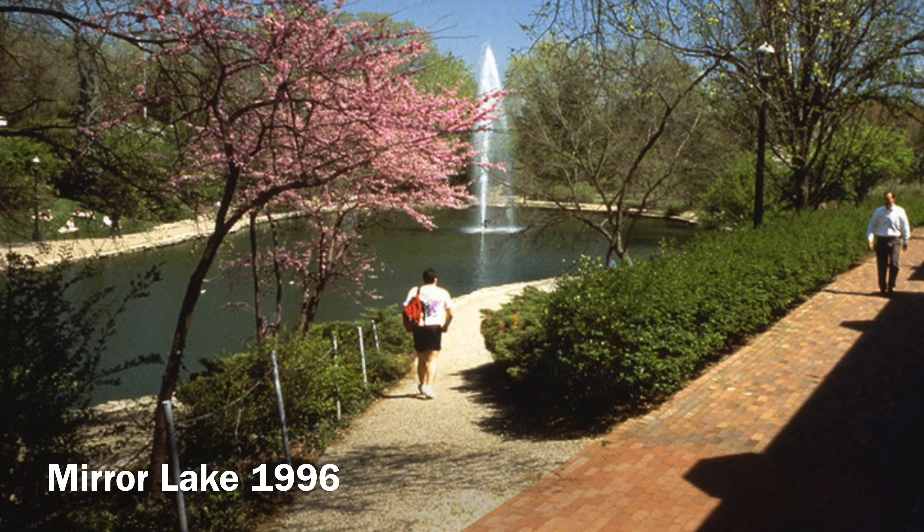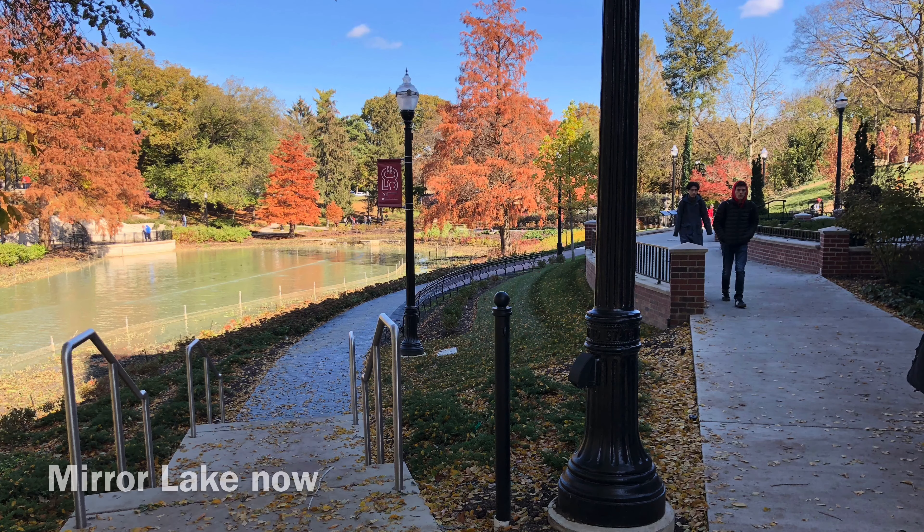Mirror Lake is one of the most beautiful places on campus and it's a joy for students to walk by or study at in warmer weather. People especially love going to Mirror Lake for the Light the Lake tradition that takes place every year. Another tradition that students have done in the past is jump in the lake before the Michigan-Ohio State game, though it's against the rules, so don't get any ideas.